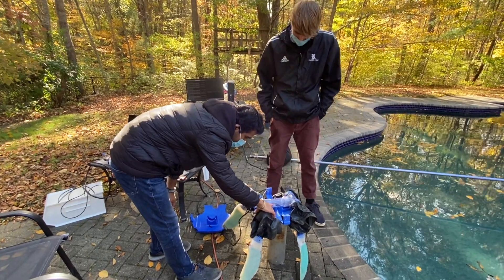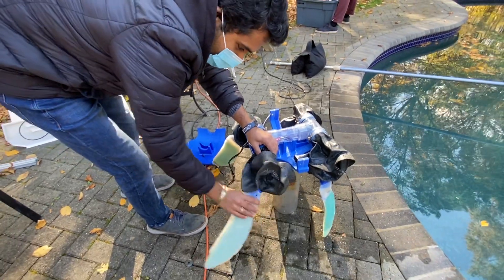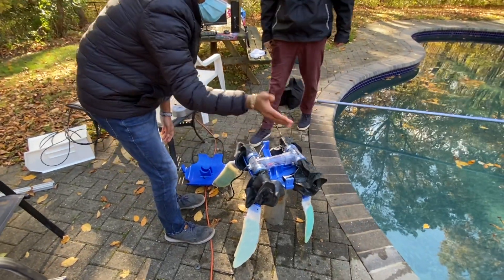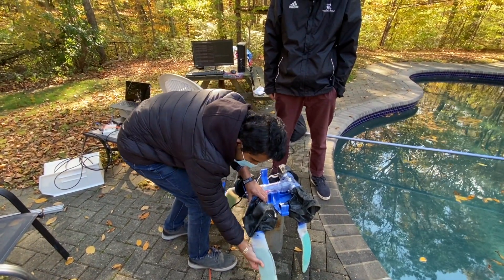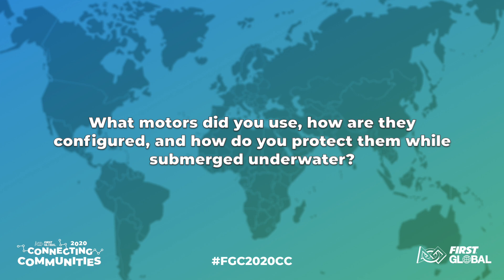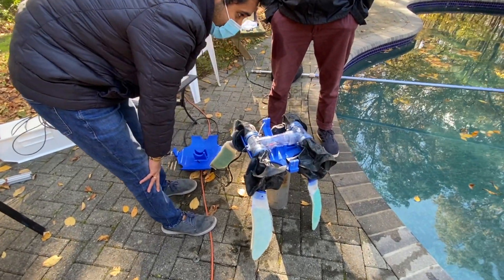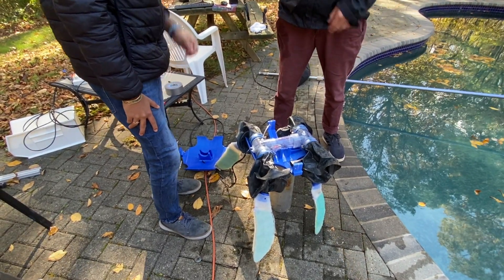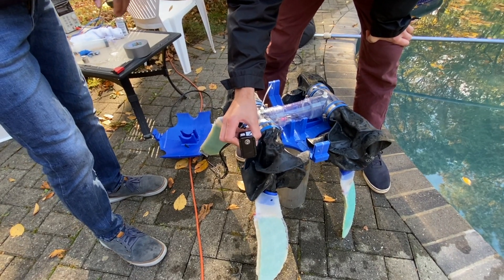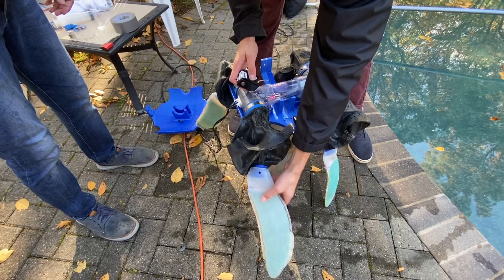Each leg has three degrees of freedom — three motors — which gives the flexibility for the robot to create a nice sweeping motion. Most turtles actually do a figure-eight path motion, so we can replicate that eight-path limb motion from actual sea turtles. We have bellows that provide water-resistant support. Inside are three motors arranged in a kinematic mechanism that allows three degrees of movement at the end effector: angle of attack, up-and-down movement, and side-to-side movement.